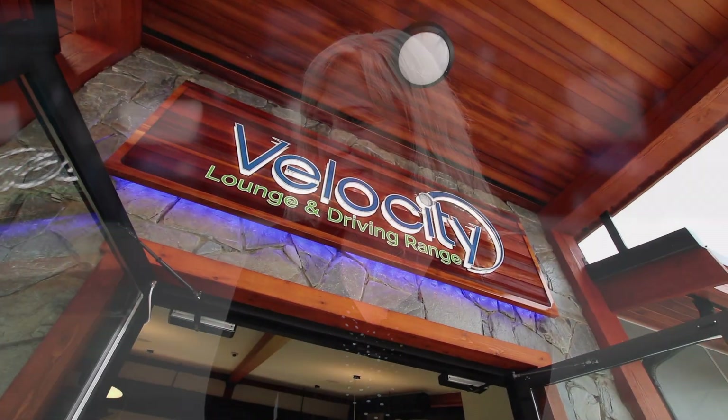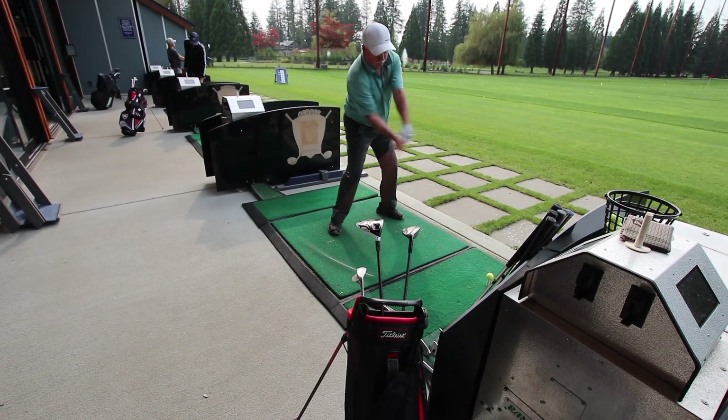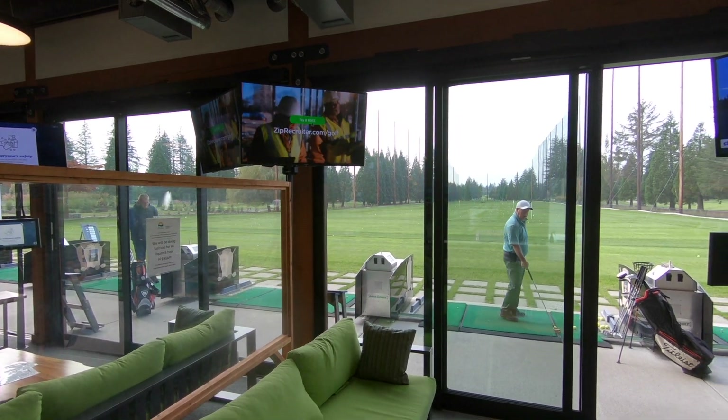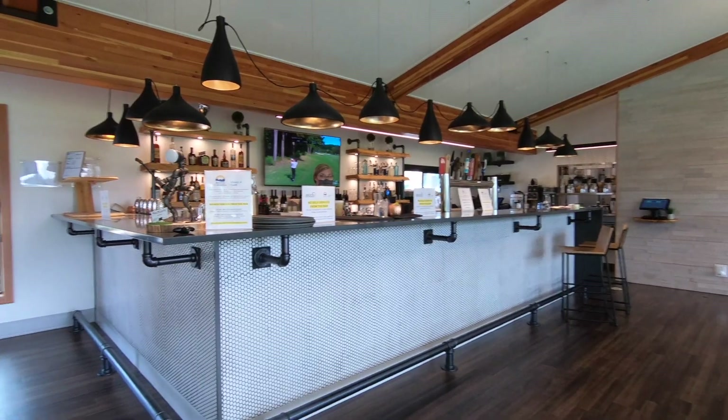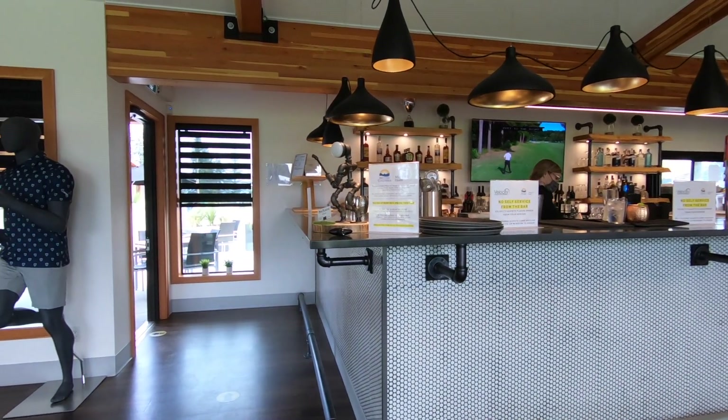Do you need to be a pro to come play at Velocity? Certainly not. The great thing about Velocity is it's just a really fun entertainment experience. We always resort to saying it's kind of like going to the bowling alley but only better — nobody's really a good bowler. When you come to Velocity you don't have to wear bowling shoes, you get to be inside and outside, with a little bit of technology, some great food and drinks, and just a fun atmosphere.